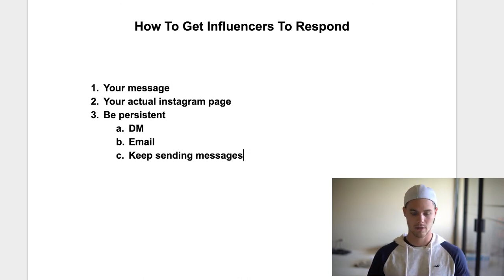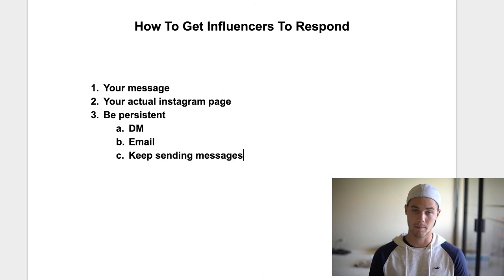So basically, make sure your message is on point, make sure your Instagram page is on point with some social proof, and just be persistent — keep sending the messages. A lot of times you'll hear back within the first two days, but if you don't, just keep sending them. Sometimes they don't respond at all and that's fine. You've just got to be persistent and keep finding more people.